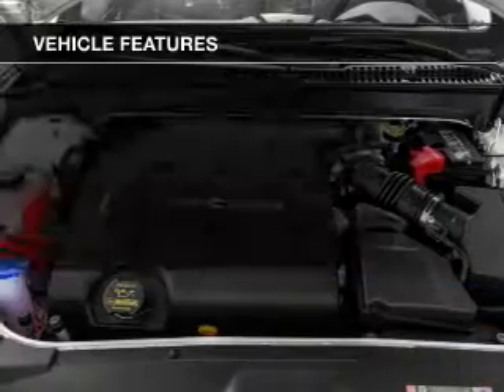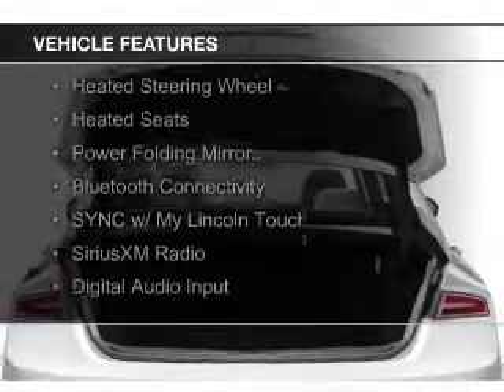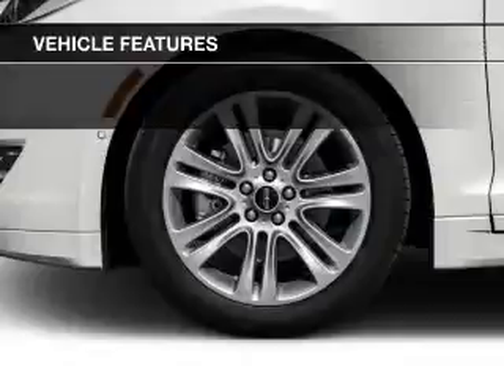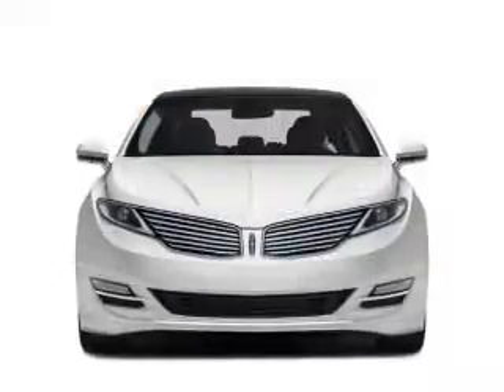The features include an EcoBoost engine, internet connectivity, electric trunk, heated steering wheel, heated seats, power folding mirrors, Bluetooth connectivity, Sirius XM satellite radio, and digital audio input.